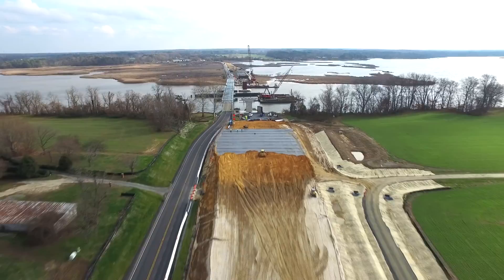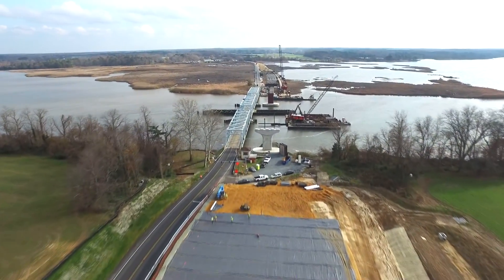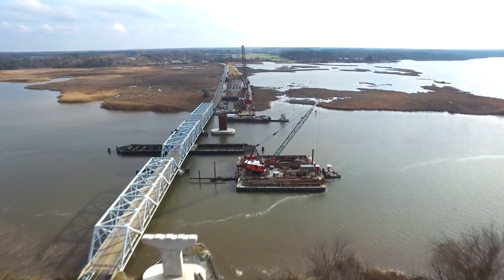Here we approach from the west side, coming up on the high-strength geotextile. The workers are placing the geotextile, making sure it's overlapped properly.